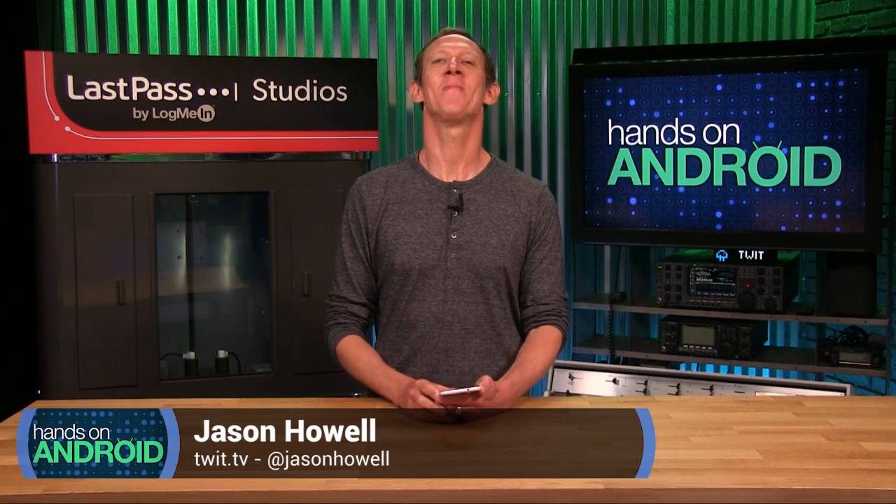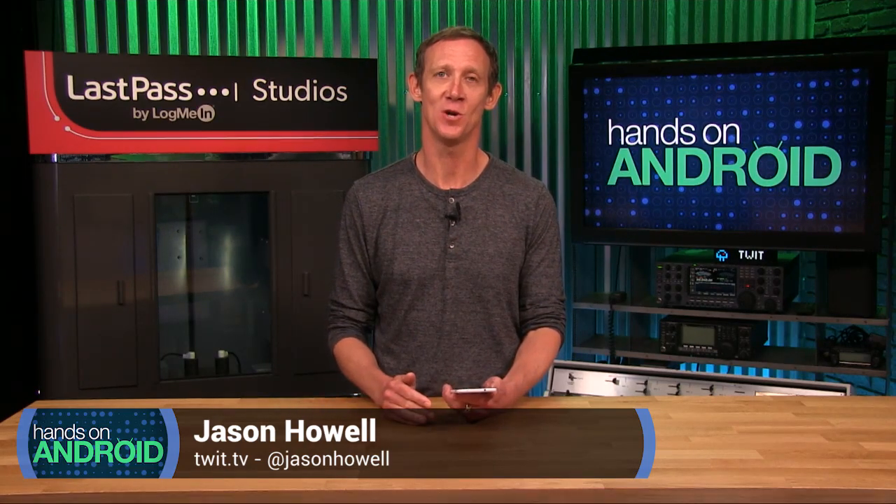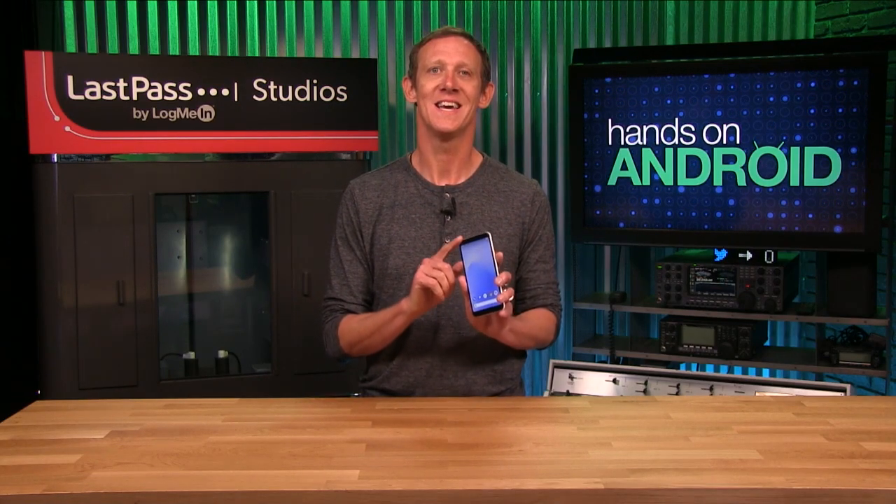Welcome to Hands On Android. I'm your host Jason Howell and I am excited because I launched this very show last week with episode one and already Google did me a solid by releasing Android 11 Developer Preview 1, the very first look at what the next version of Android has to offer. Google plans to release a new preview of the OS each month from now through June with a final release sometime in Q3.